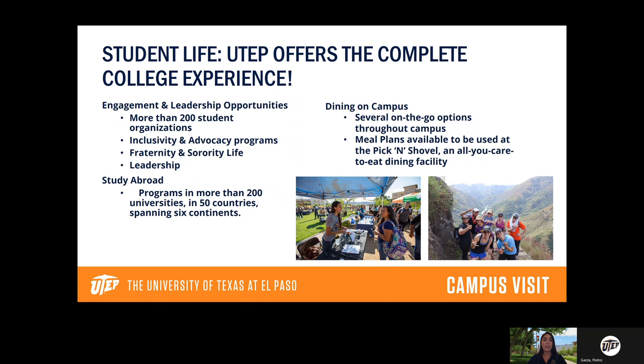We also have inclusivity and advocacy programs, giving students with a passion for advocacy plenty of opportunities. We have Greek life — fraternities and sororities — on campus if that interests you. There are also many leadership opportunities specifically, whether it's being elected president of your club or attending leadership trainings available to students to sharpen those skills.